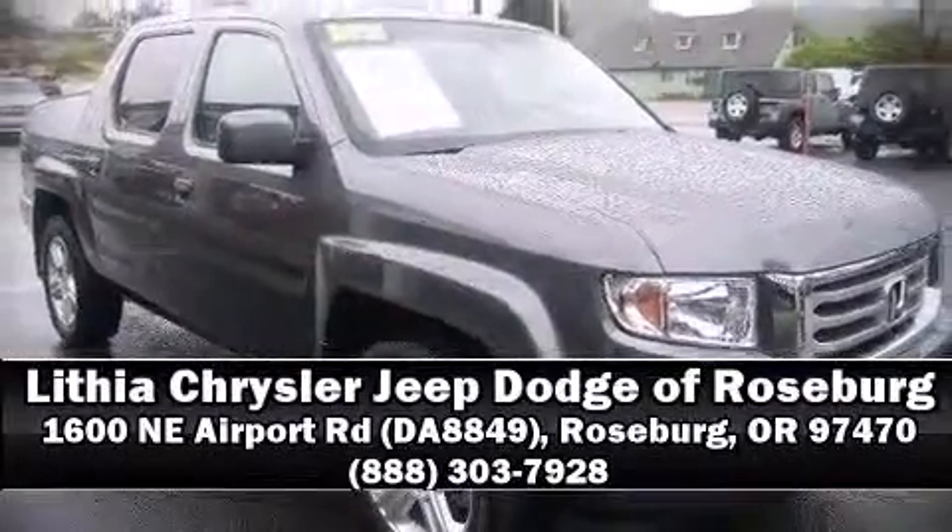Honda also prioritized safety and security with features such as traction control, brake assist, and four-wheel disc brakes with ABS. Stop by our dealership or give us a call for more information.